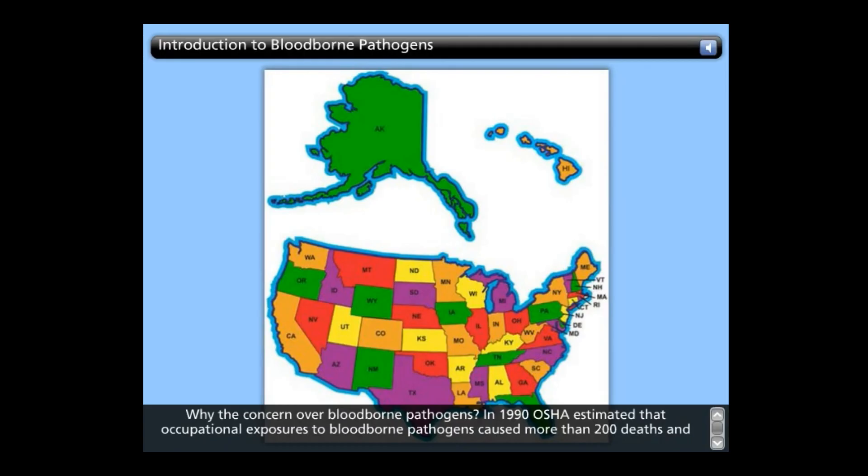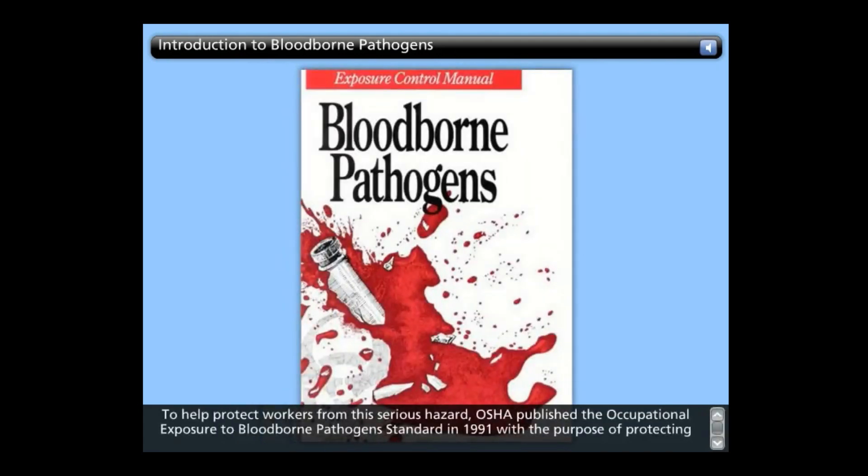Why the concern over blood-borne pathogens? In 1990, OSHA estimated that occupational exposures to blood-borne pathogens caused more than 200 deaths and 9,000 blood-borne infections. To help protect workers from this serious hazard, OSHA published the Occupational Exposure to Blood-Borne Pathogens Standard in 1991, with the purpose of protecting workers by eliminating occupational exposure to blood and other potentially infectious materials. This regulation, however, does not apply to the construction industry.